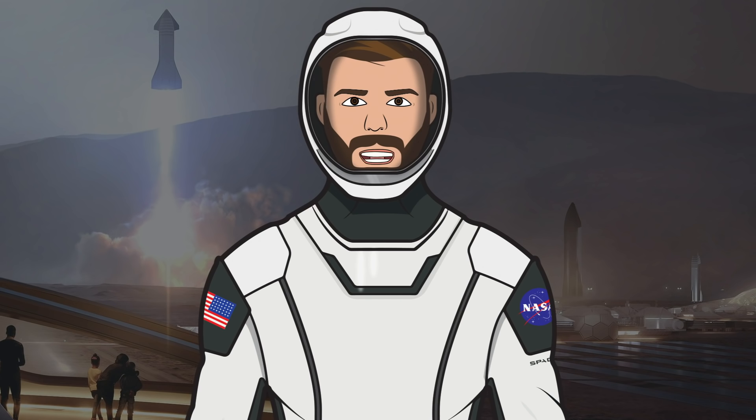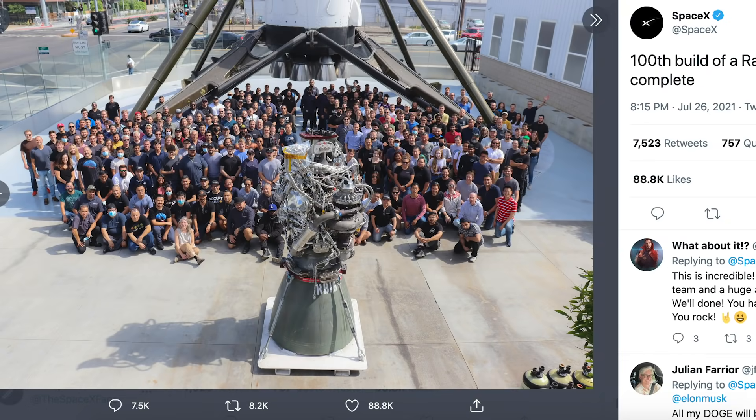Hello, we are TheSpaceXFans and welcome to TheSpaceXShow, the place where you can stay up to date with everything SpaceX. SpaceX posted a couple of super cool pictures on Twitter of the team and a Raptor engine outside their Hawthorne factory. They captioned a tweet with '100th build of a Raptor engine complete.' It's absolutely incredible that they are now at a point of having built their 100th Raptor engine.